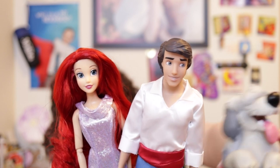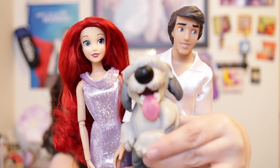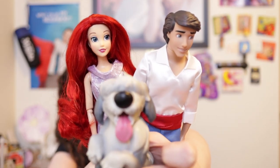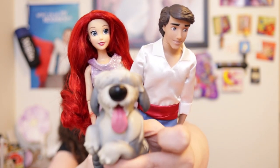Bye! That's Max panting by the way — because he has his tongue out, so he has to pant. It makes sense in my head. That's right. Thank you, Max. You're welcome. Bye!